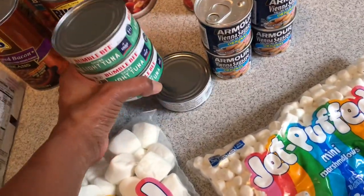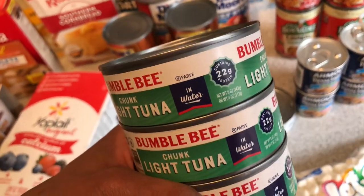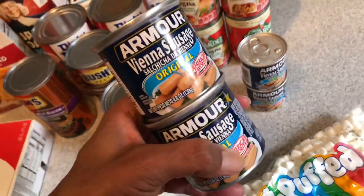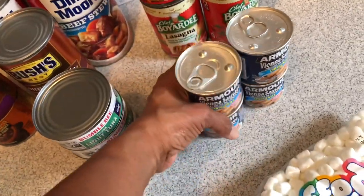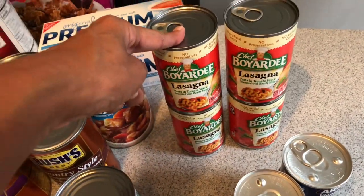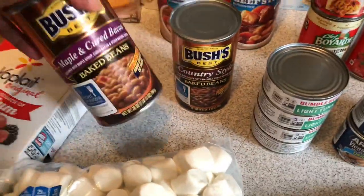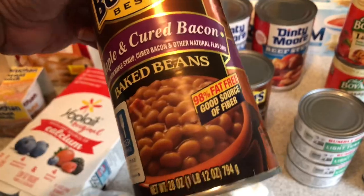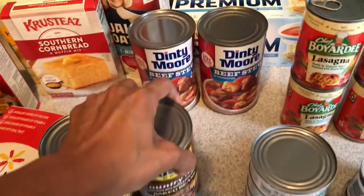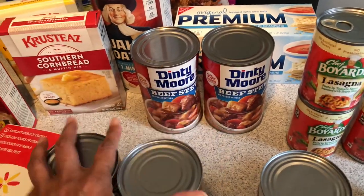I picked up four cans of Bumble Bee light tuna in water. I picked up four cans of little Vienna sausages at 53 cents a piece. I picked up four cans of Chef Boyardee lasagna. I picked up two cans of Bush's Baked Beans — one maple and cured bacon, and one country style. I also picked up two big cans of Dinty Moore beef stew.